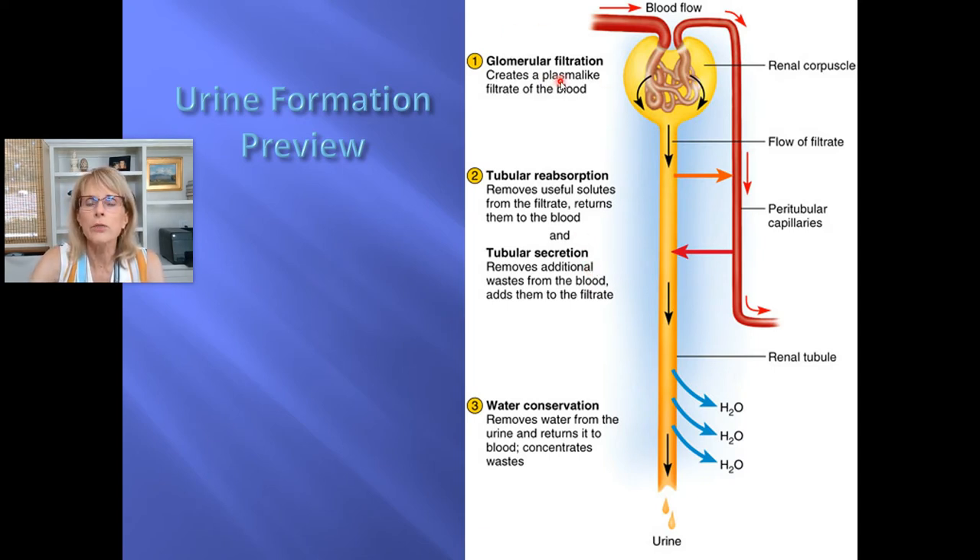Glomerular filtration happens at the renal corpuscle; reabsorption and secretion happen at the proximal convoluted tubule, nephron loop, and distal convoluted tubule — all three. The last step is termed water conservation. By the time the fluid that's soon going to be urine gets to this step, almost all of the water has been reabsorbed — you're going to reabsorb about 99% of the water that begins this journey. A lot of water comes out at filtration, and 99% gets reabsorbed, mostly in the tubules, but there's a very important step that happens at the collecting duct.